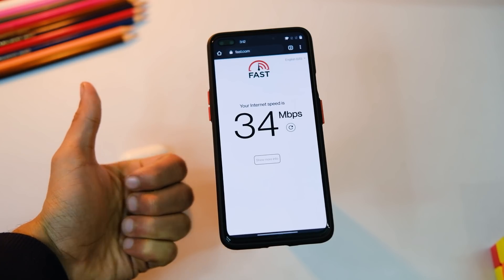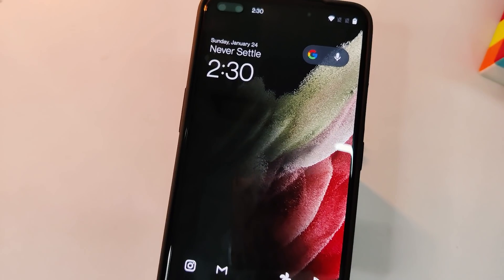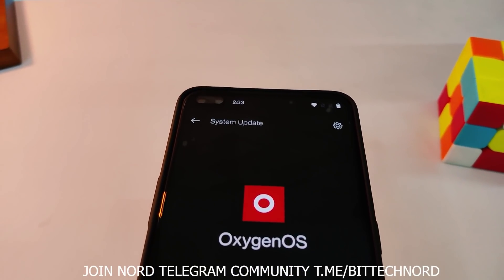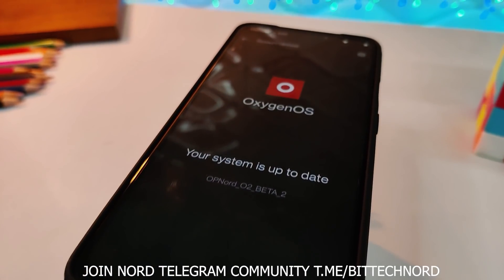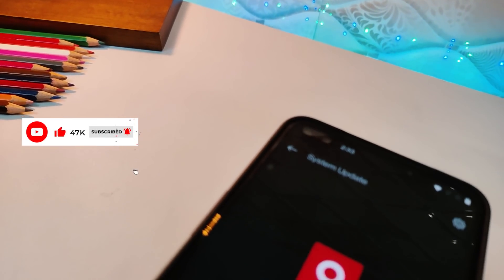That's it for now — those are all the changes with the Open Beta 2 update for the OnePlus Nord. I'll post a full review after a round of testing, so wait before updating if you can. Do like this video if it helped, subscribe to the channel if you haven't already, and I'll see you in the next one.